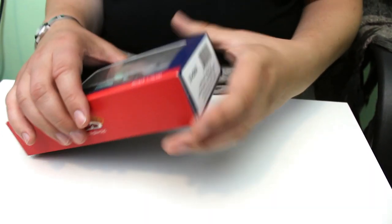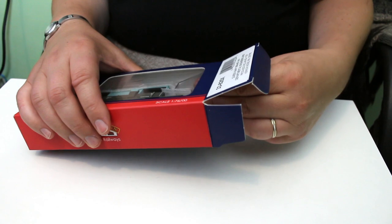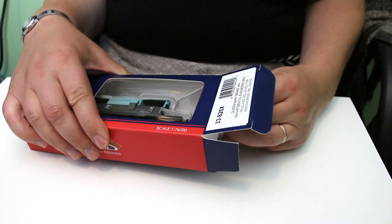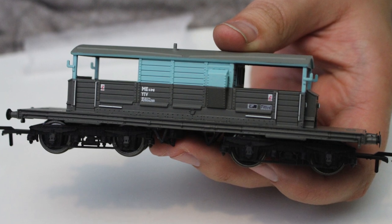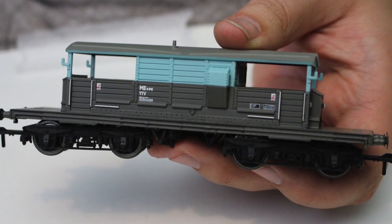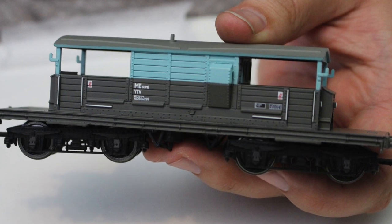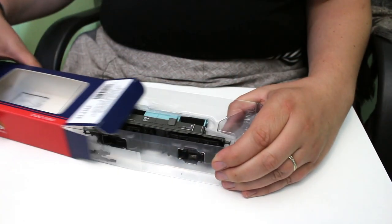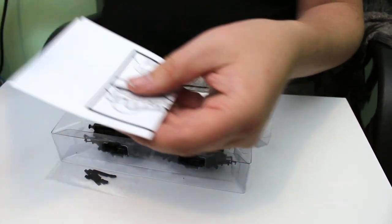This particular model has the catalogue number 33-825X. It's a special commission from Kernow Model Centre and it's been released in this rather striking engineer's olive green livery. The difference from the standard releases that Bachmann have done in the past is that it's got this duck egg blue band around the top.